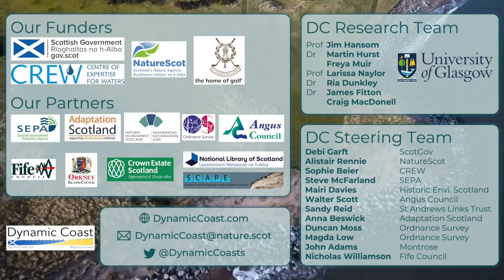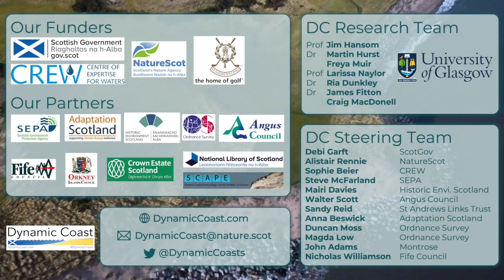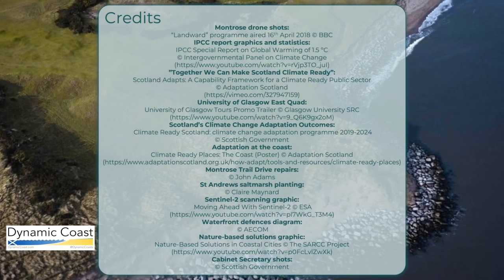DynamicCoast is part of this wider national programme to build climate resilient communities.